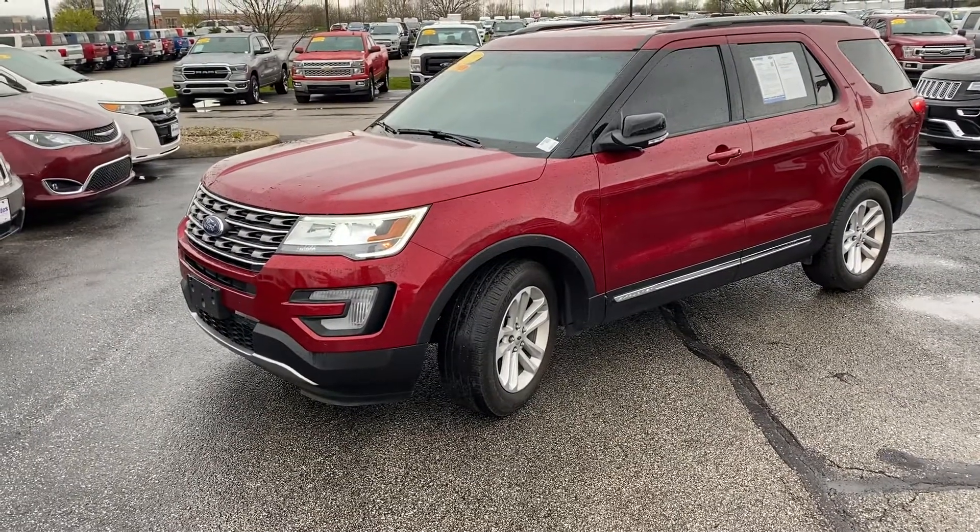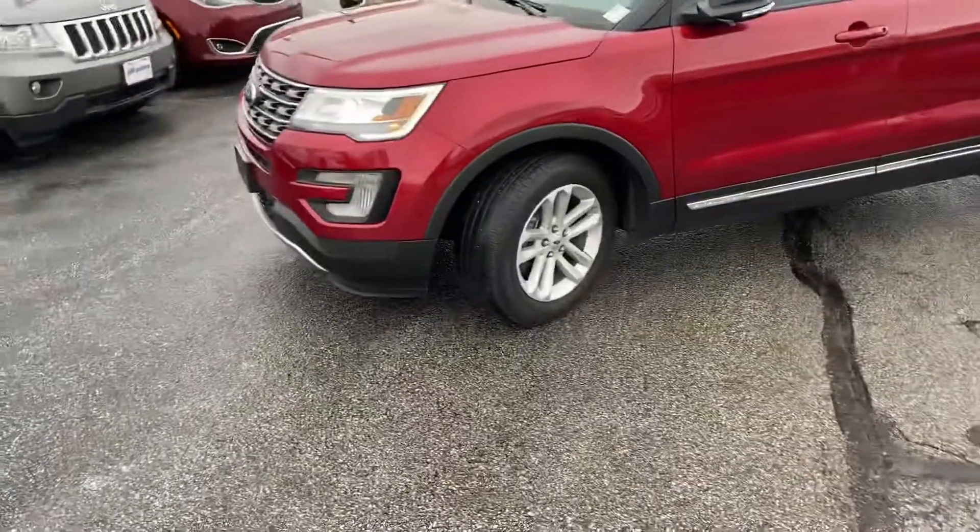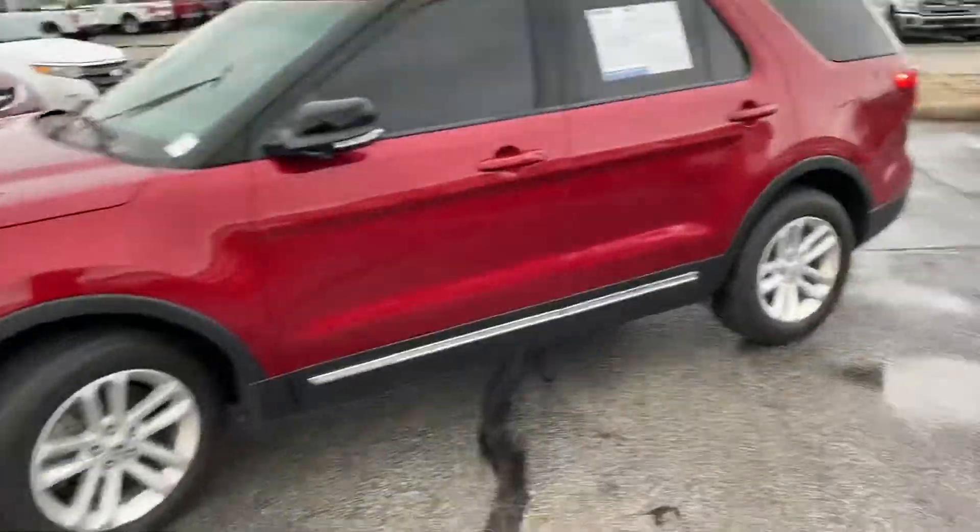Hi, my name is Michael Starnes from Bill Estes Ford. I'm gonna do a quick walk-around video on this 2017 Ford Explorer — ruby red.